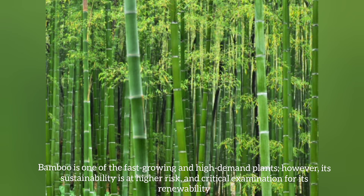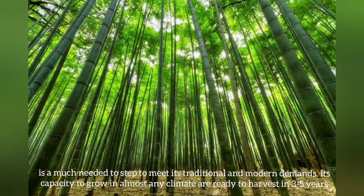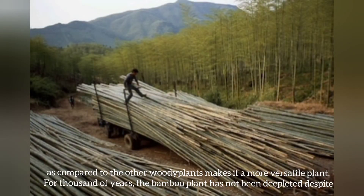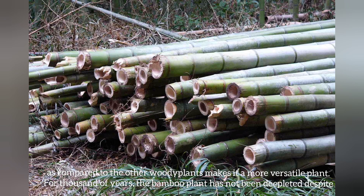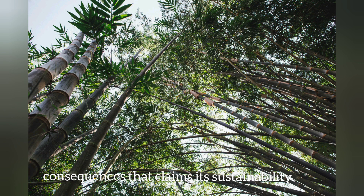Bamboo is one of the best growing and high-demand plants. However, its sustainability is at higher risk, and a critical examination of its renewability is a much-needed step to meet its traditional and modern demand. Its capacity to grow in almost any climate and readiness to harvest in 3 to 5 years, as compared to other woody plants, makes it a more versatile plant. For thousands of years, the bamboo plant has not been depleted despite its regular uses. However, the introduction of more advanced methods to make bamboo more resourceful is needed to avoid any consequences that claim its sustainability.